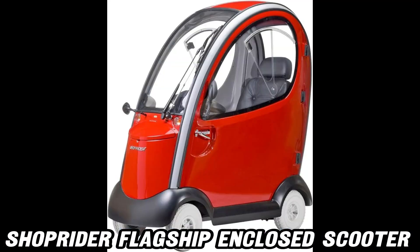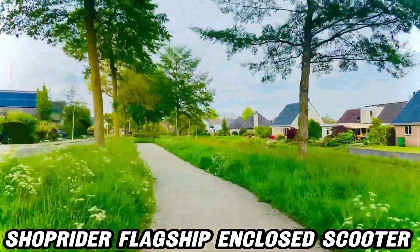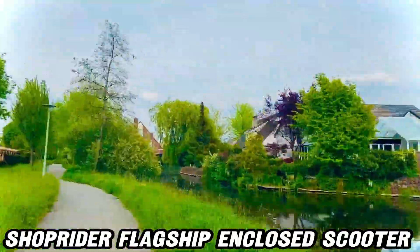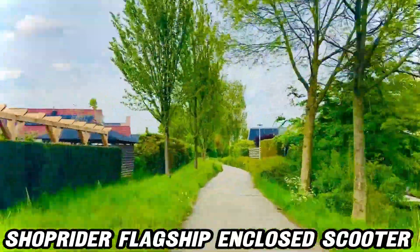Do you ever find yourself needing just the right speed? With 20 different speed settings, you'll have precise control no matter where you're headed. From a leisurely pace to something a bit more zippy, this scooter has it all.